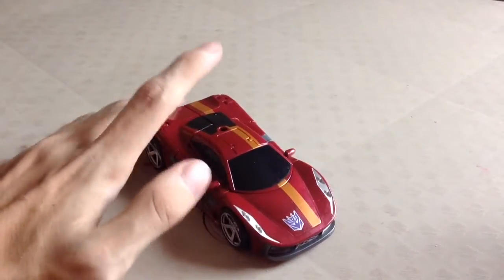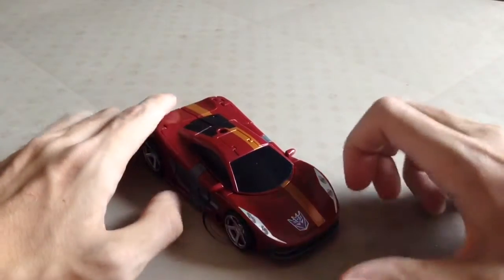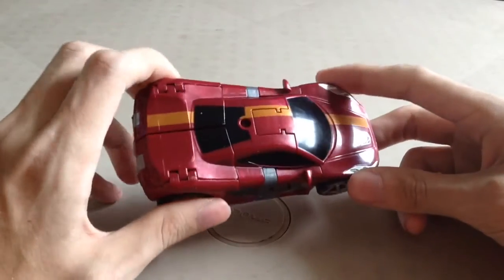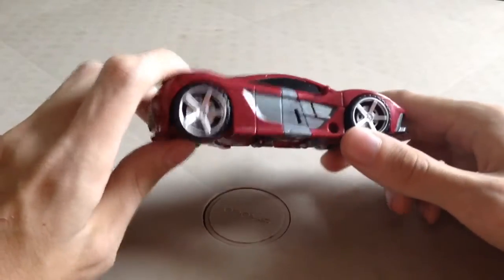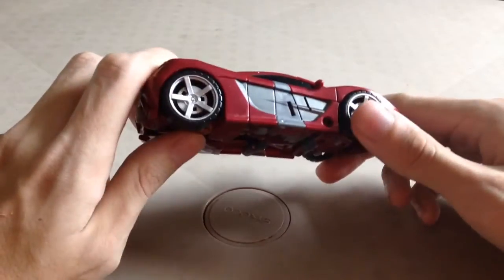I think he's a Ferrari — very nice Ferrari vehicle mode. Very nice burgundy or maroon with a nice gold stripe coming down on one of the sides of the vehicle mode, with little highlights of silver and gray as well as nice painted hubcaps and rims.